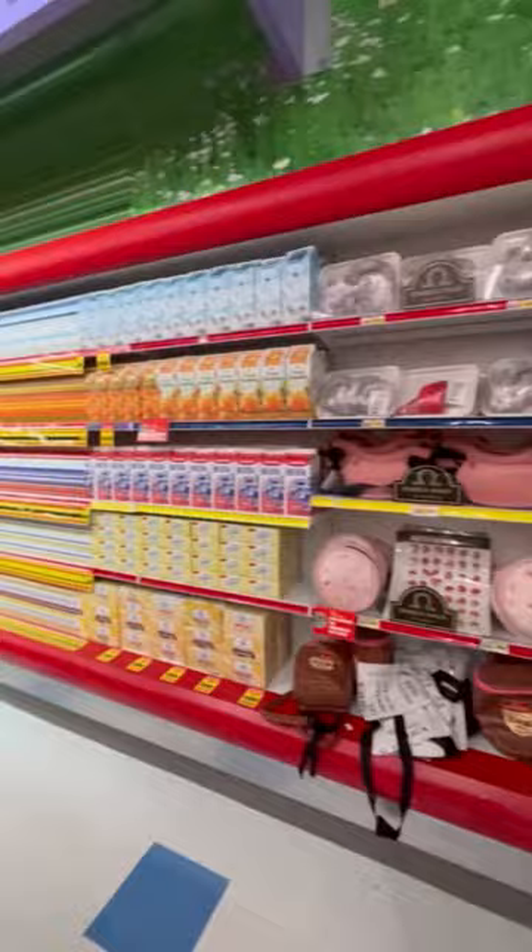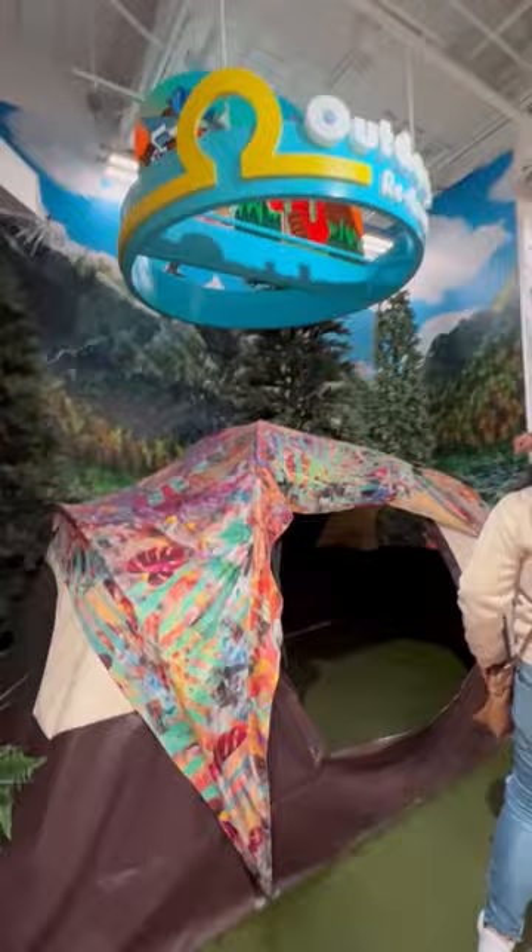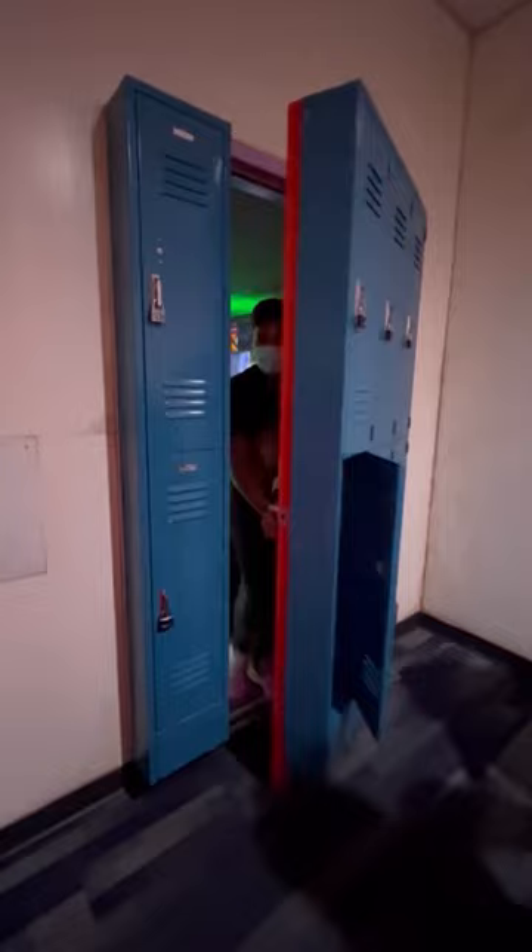But if you look closely, you'll start to see there are glitches in the Matrix. It is very realistic until it starts to get weird. Be on the hunt for small portals. When you find a door, crawl through it and step into the other side. You are encouraged to check out everything — you never know what might be a door or where it might lead.